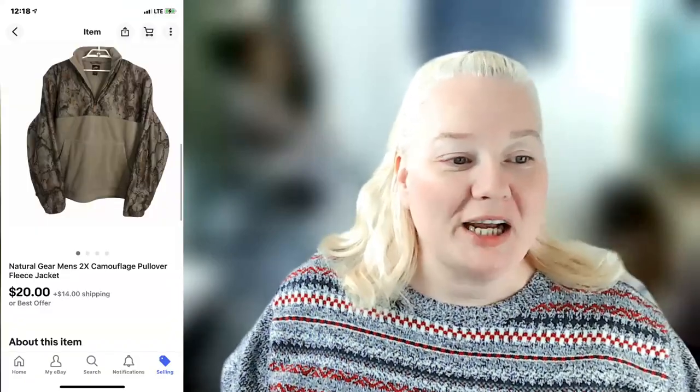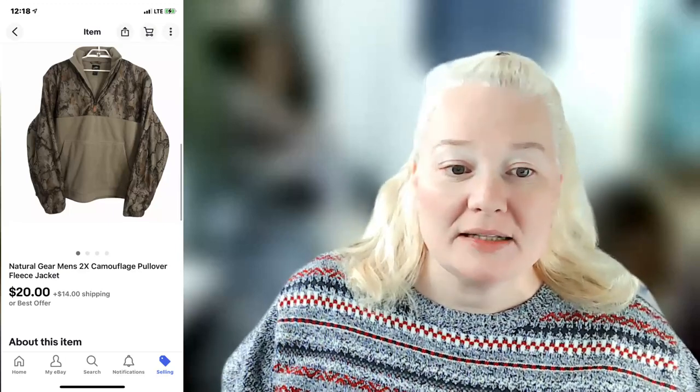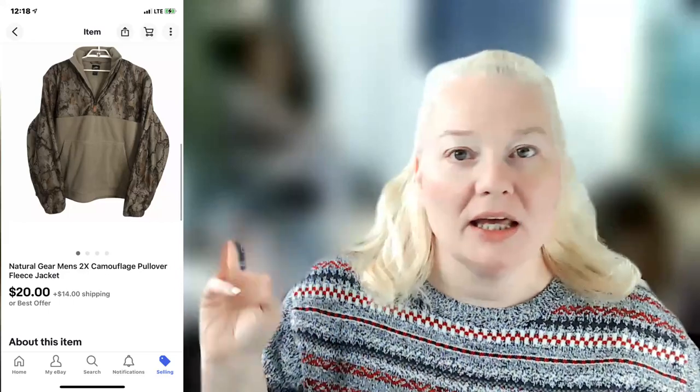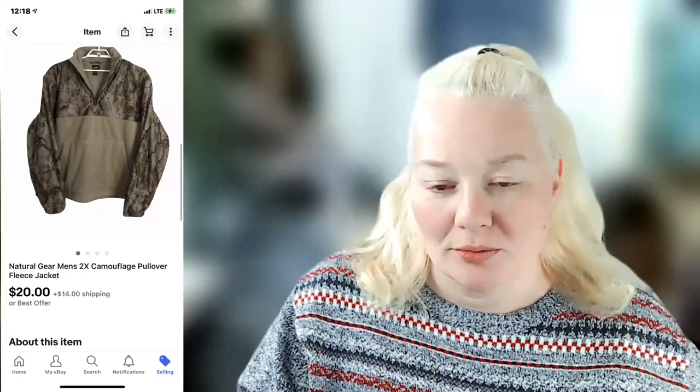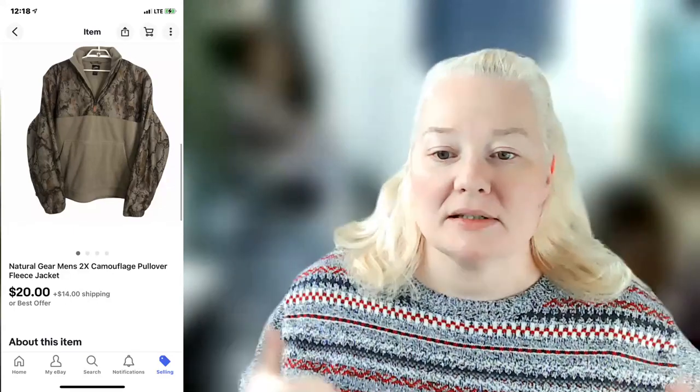Next item is a Natural Gear men's 2X camouflage pullover fleece jacket. It sold for $34 on eBay. Shipping was $14.07 — I don't do free shipping but I include it in the sold price since I end up paying for it. Fees were $4.03 (eBay fees plus promoted listings combined), and I made a profit of $13.90. Natural Gear is similar to Real Tree, and some collaborations like Real Tree with Adidas can go for quite a bit more.